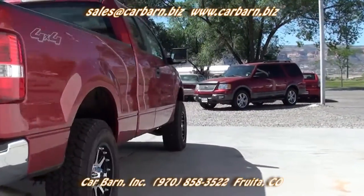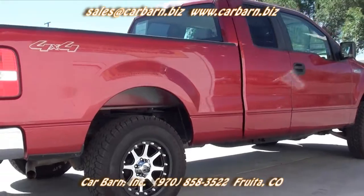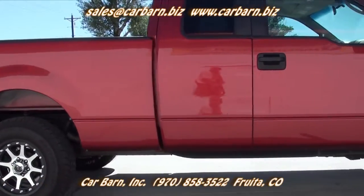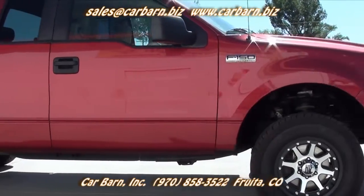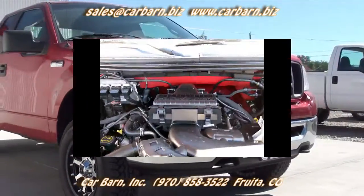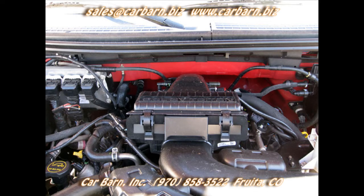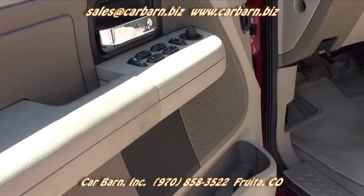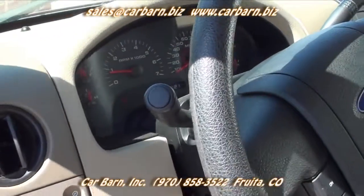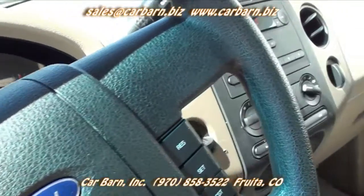This truck is powered by the 5.4 liter V8 with an automatic transmission and 4 wheel drive. It is the Quad Cab, so the little back doors open to allow access to the rear seats without having to crawl over the front seats. A nice amenity is that the windows in the back doors go up and down instead of the older model where you can only open them as vents. The front split bench seat allows for 6 people in the truck.